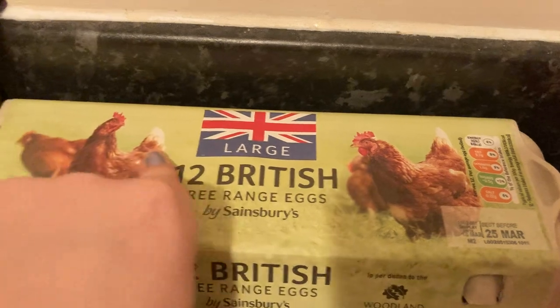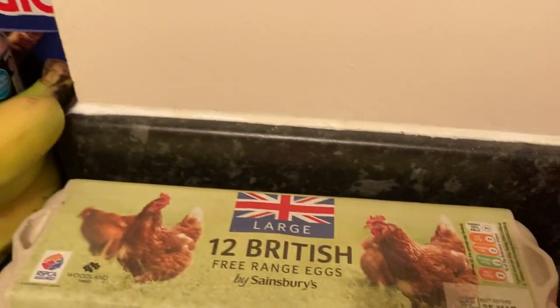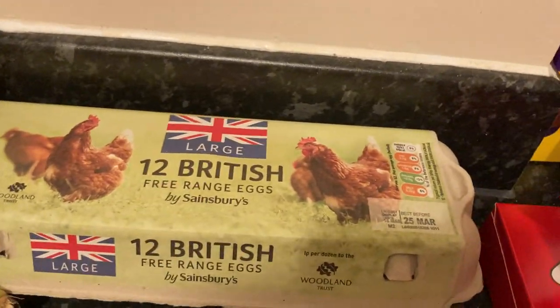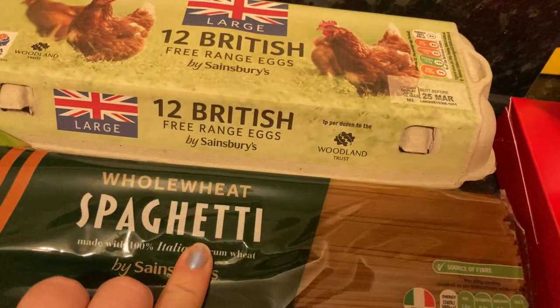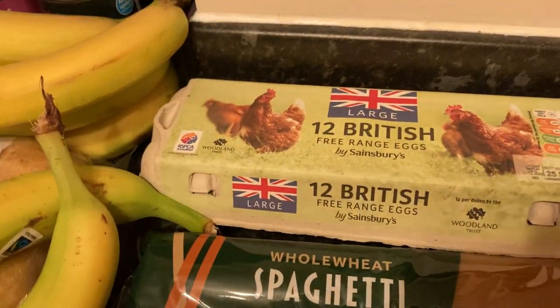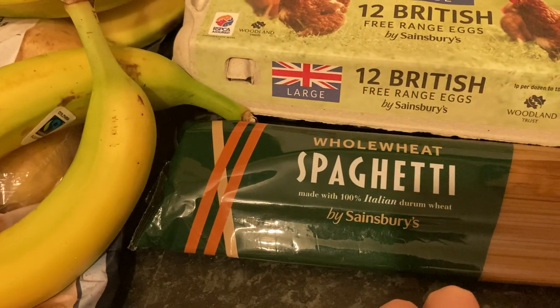Some large eggs — we get through eggs quite a lot with omelettes, fried eggs, Yorkshire puddings, all that sort of thing. Some wholewheat spaghetti here, it's only 55p. I'm going to try and do an original carbonara this week.